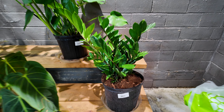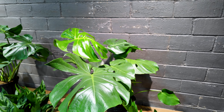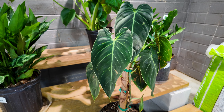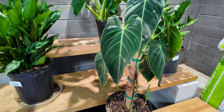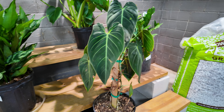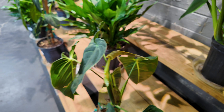Alright, starting the tour over here — we have a lovely ZZ plant for $39.99, a monstera deliciosa for $27.99, and here is a philodendron melanochrysum for $125. It actually looks really good, unlike the ones I've tried to maintain at home. These are relatively large leaves — here's my hand for comparison — compared to what you're used to seeing on mine, which are leaves about this big. This actually looks really, really good.